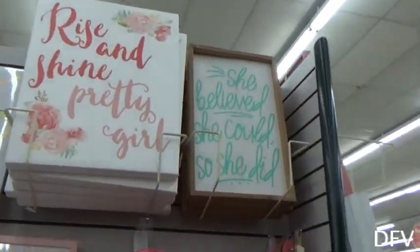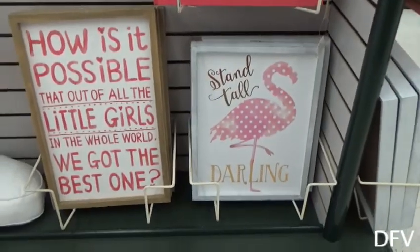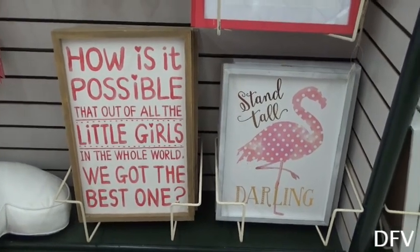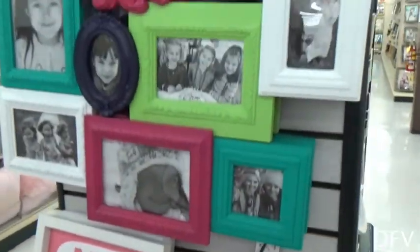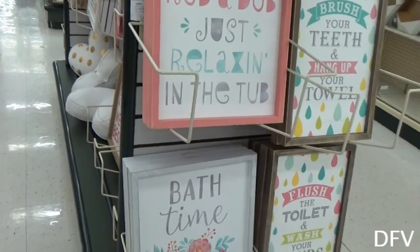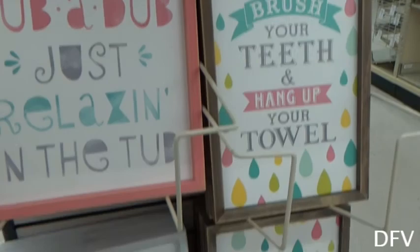I am so excited! Rise and shine pretty girl. I love all this stuff. Oh Gugu, look at this flamingo — that's cute. I would totally get that frame, that's cute for her. Oh that's cute for their bathroom. Oh these are cute for your bathrooms.